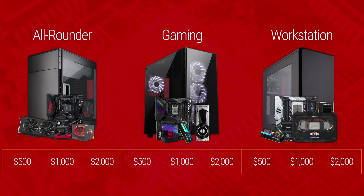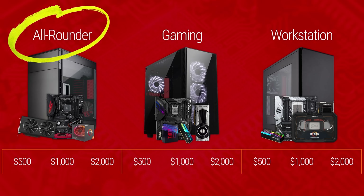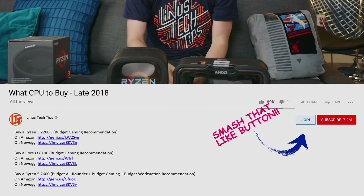So here it comes — our recommendations for gaming, workstation, and combined all-rounder CPUs at three price points, with each of them linked in the video description below. You could just scroll right down and buy one of them now, but we'd love for you to keep watching and see how we made our choices.